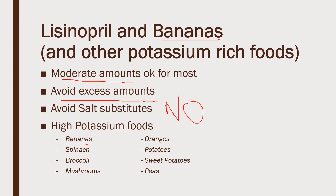Other high potassium foods include bananas, spinach, broccoli, mushrooms, oranges, orange juice, potatoes, sweet potatoes, and peas. For most people, moderate, regular amounts of these foods are fine. You just want to avoid any of them in excess. And if your potassium levels are high, your doctor may have you cut back on these. It's something you want to maintain that dialogue with your healthcare provider about.